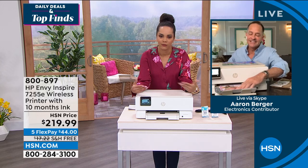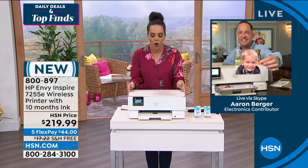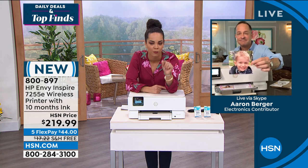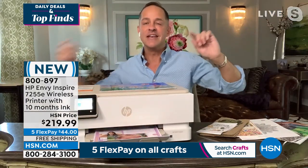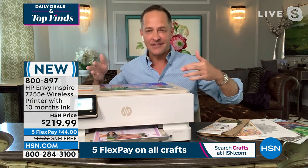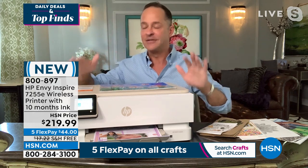I expect my printer to print an essay, scan documents, or make copies — but to get picture quality like this at this price is really unheard of. What if I told you that you never had to go to the store to buy ink again, and your ink would cost about 50% less than if you went to the store to buy HP ink? That changes everything.